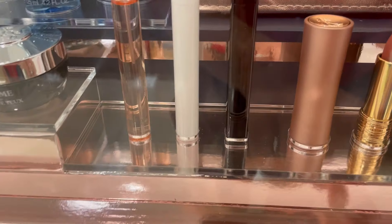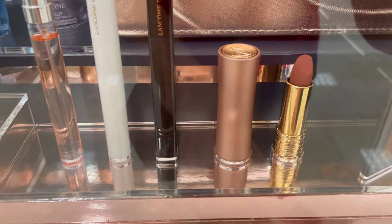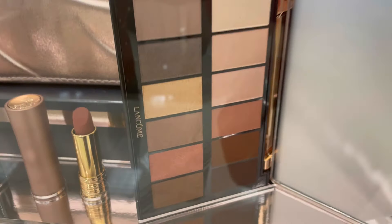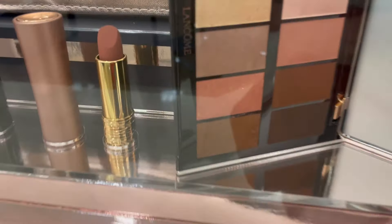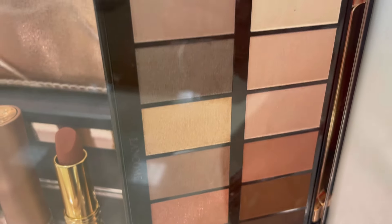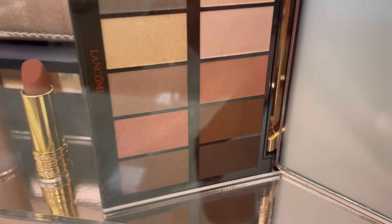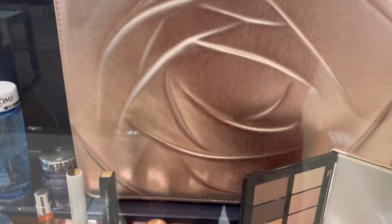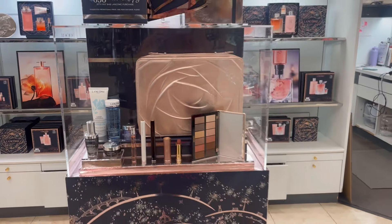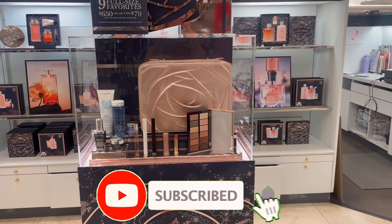This is the L'Absolu Rouge Cream Lipstick in shade 210, called Unspoken Feelings. And look at the eye palette — perfect for fall and winter. Look at all those shades; they all go so well together, all basic nudes. This is a must-have, and it all comes in this beautiful rose gold beauty box. Run to your local Lancôme counter and get the Beauty Box 2024 today!